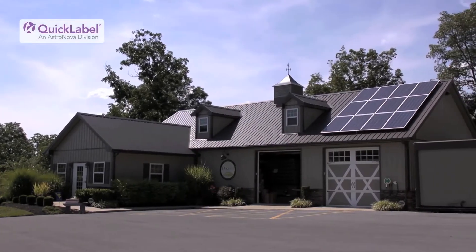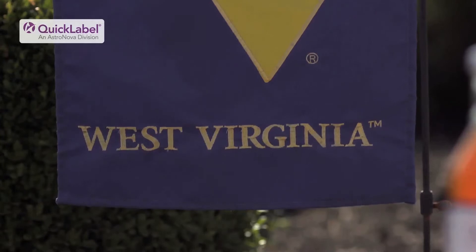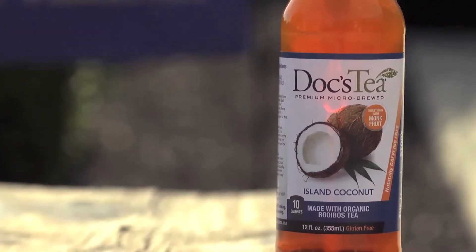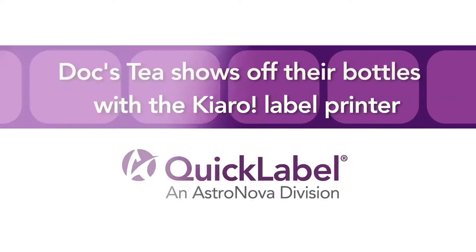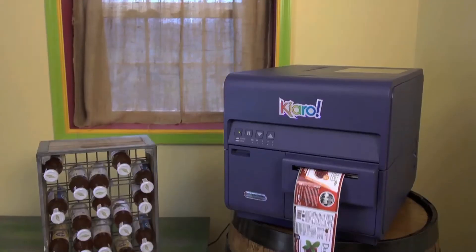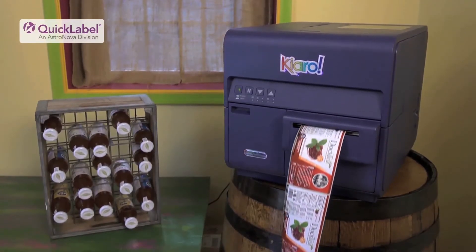Doc's Tea in Inwood, West Virginia micro-brews and bottles delicious organic tea for health-conscious tea drinkers who don't want to skimp on taste. Quick Label traveled to Doc's Tea to find out how this family of health professionals micro-brew their healthy, delicious beverages and show off their bottles with great-looking labels printed by a Chiaro label printer.